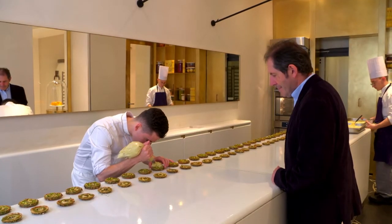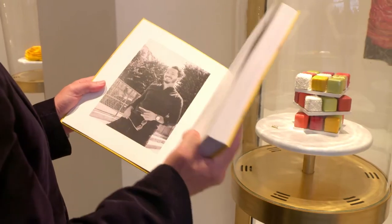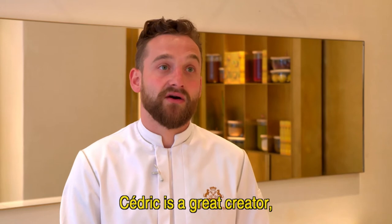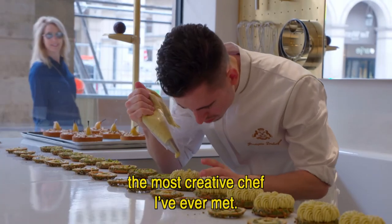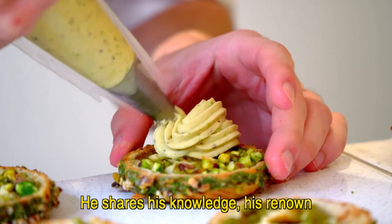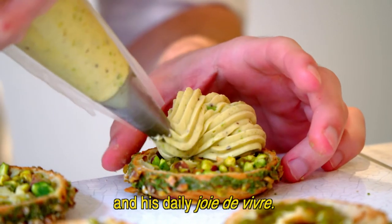The popular newly opened pâtisserie of the Meurice Hotel is run by Cédric Grolet, a skillful young pâtissier, and his head pastry chef Johan Caron. Johan says: Cédric is already a great creator — the most creative chef I have known. He is someone who shares his knowledge, his renown, and the joy of living that he has every day.